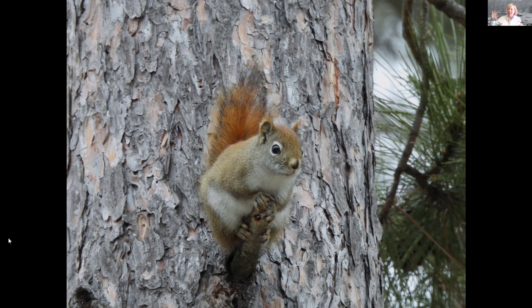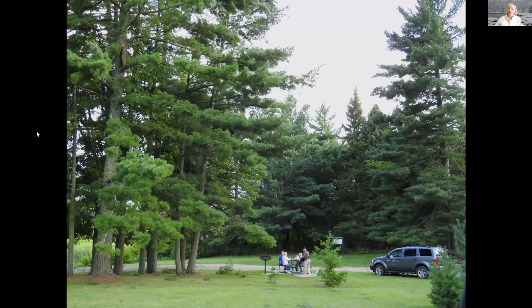That bark you'll feel is kind of flat and has a reddish color to it.